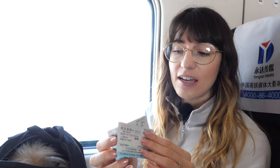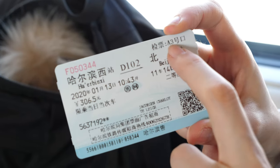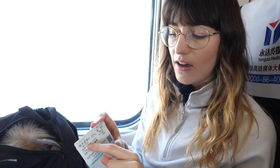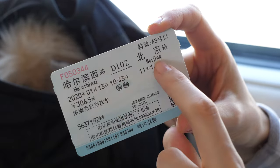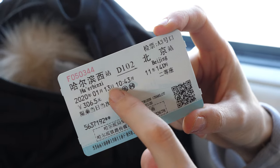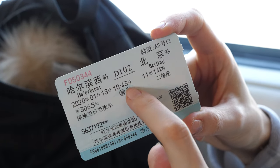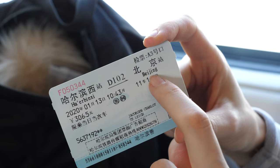We are in second class and we booked our tickets through China Highlights — they arranged it all. When we got to the station we just had to collect our tickets. I'll give you a rundown of how to read them: our train number is D102, here is our gate number, our arrival station is Harbin West and our destination is Beijing. The date is 13th of January 2020, departing at 10:43, carriage 11, seat 14D for myself and 14F for Corey.